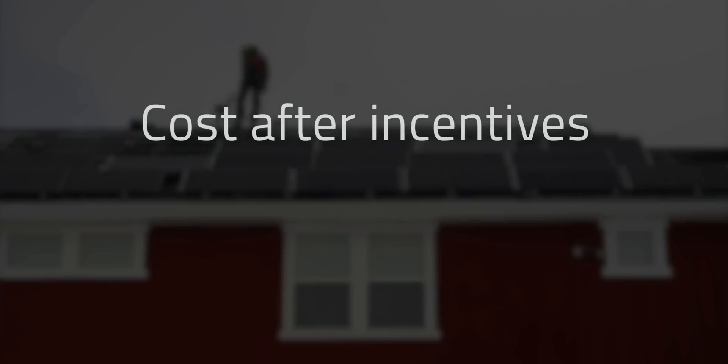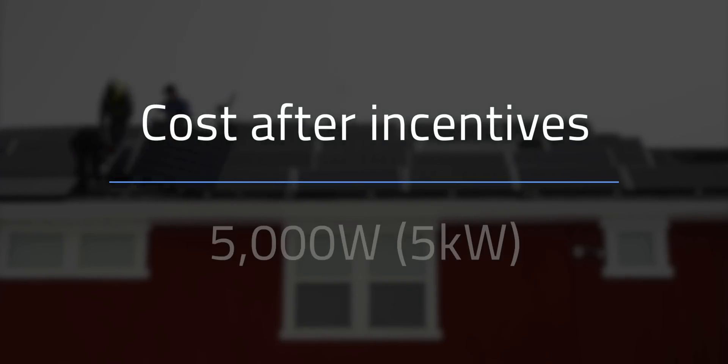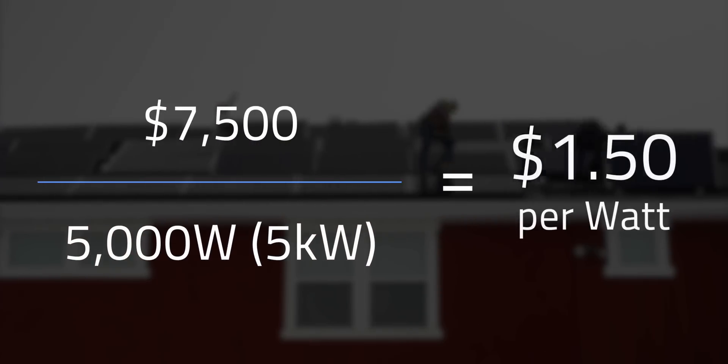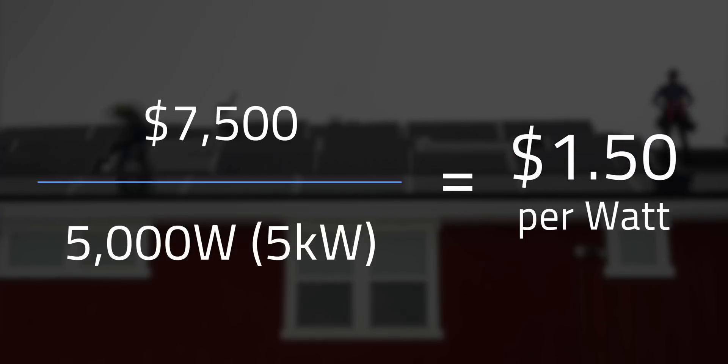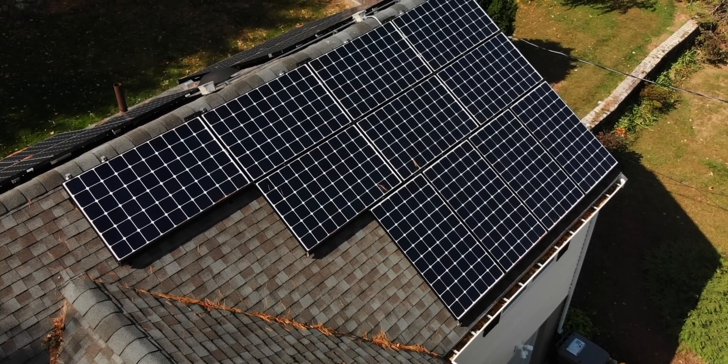But even without EnergySage, if you want to break things down in an apples-to-apples way, be sure to calculate the cost per watt of each quote you get. Just take the total out-of-pocket cost — and I'd recommend the cost after incentives — and divide that by the watt system size. So if you're having a 5 kW system installed for, let's say, $7,500 after incentives, then your per watt installation price is $1.50. That's how I ended up with the $2.18 per watt pricing of my system in 2018 after subtracting the tax credit.